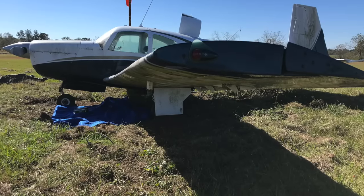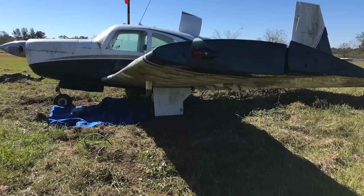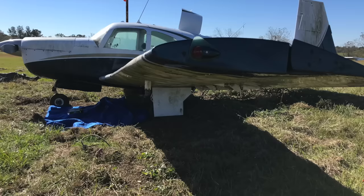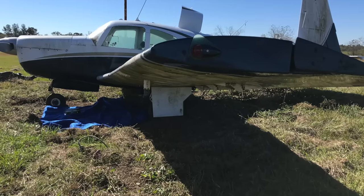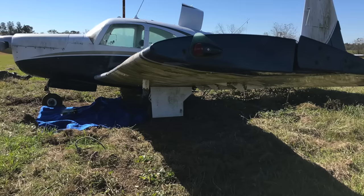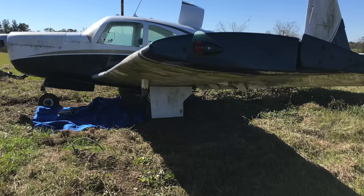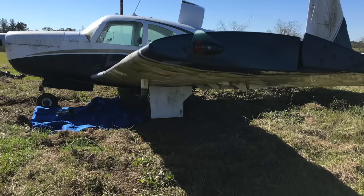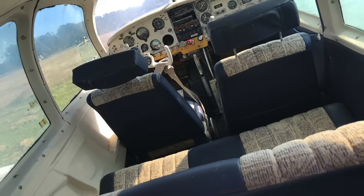After getting the owner's permission to look at the plane more in depth and maybe take off a panel or two, I started cleaning out all the brush and everything around the plane just so I could get a look at it and see what we had. Is it even complete? Does it look torn apart? Are there parts missing? That first step was just cleaning up and trying to get up, under, and around the plane.